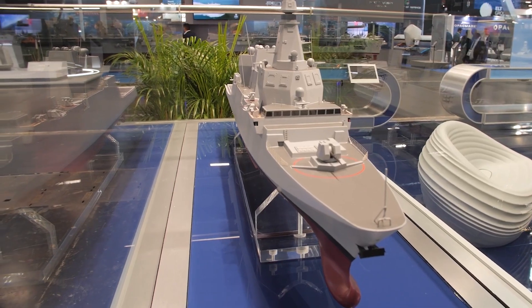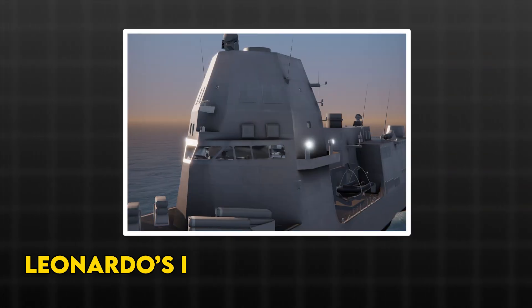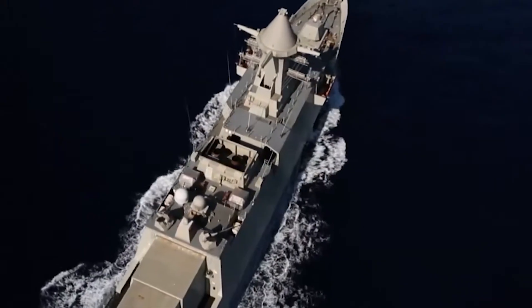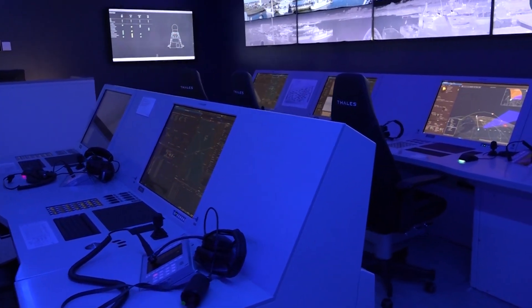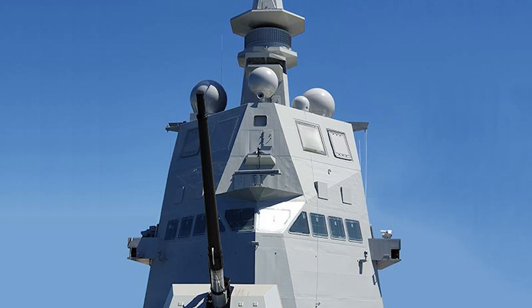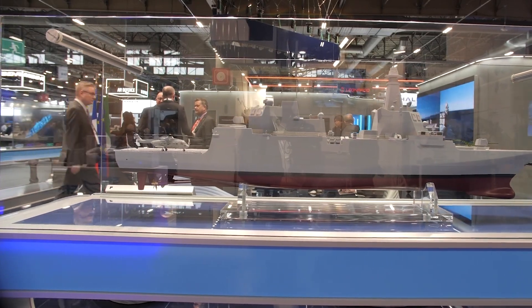Italy rewires the picture. Frem Evo swaps the old rotating set for Leonardo's Kronos dual-band radar — four C-band active electronically scanned array faces, plus four X-band faces, managed as one brain. C-band builds volume search and ballistic missile defense relevant discrimination. X-band sharpens horizon work and fire control. The result is eight fixed panels and no mechanical blind spot, purpose-built to catch low flyers and fast arcs before they crest the deck.